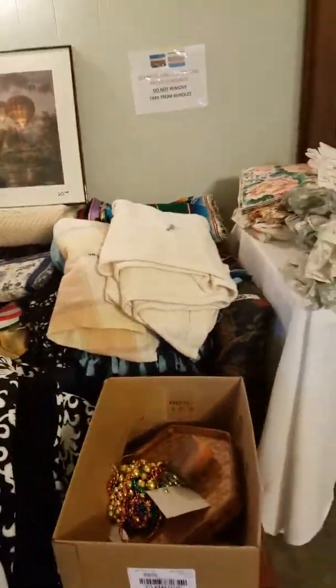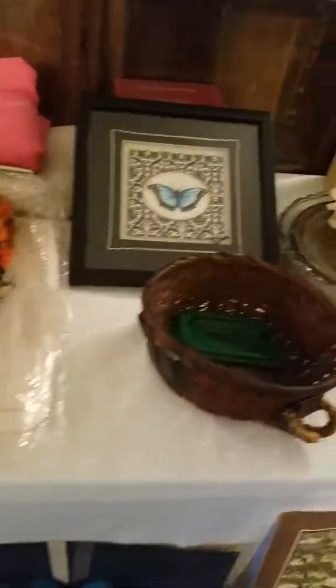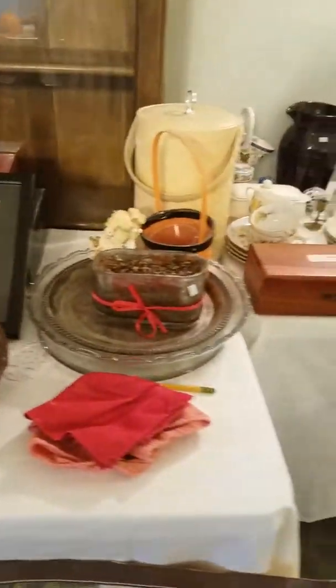We have lots of bedding and linens. We have this love seat — it's kind of covered, let me give you an idea of the pattern. There you go. We have this cedar chest and it's really nice. We have lots of linens and table decor, lots of little knickknacks.